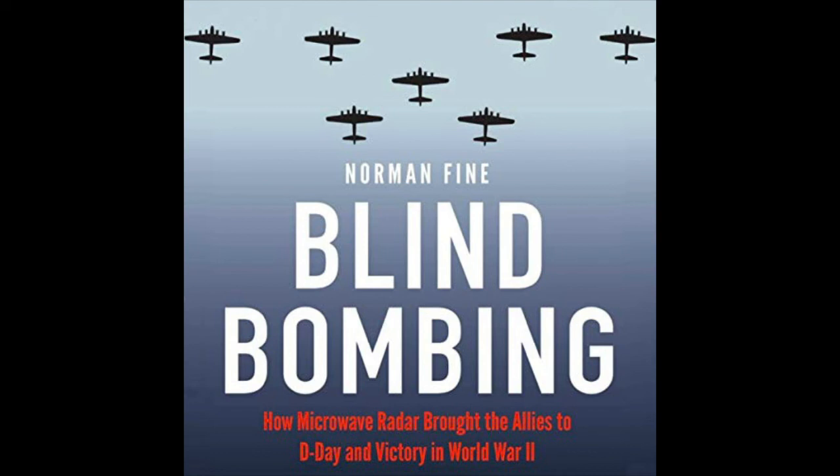U-boats threatened Britain's very existence by terrorizing the shipping lanes. In the first six months of 1942 alone, Axis submarines sank 585 ships — over 3 million gross tons — an average of more than three ships a day. This level of destruction was approaching half the total Allied ship production over that same period. Admiral Carl Dunitz's goal was to sink more ships than the Allies could produce each month. Britain's survival relied on importing the necessities of life and military supplies from the United States, Canada, and other nations by sea.